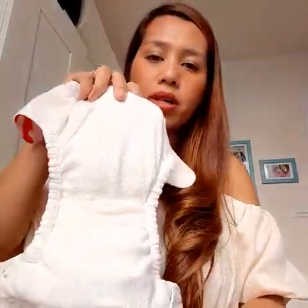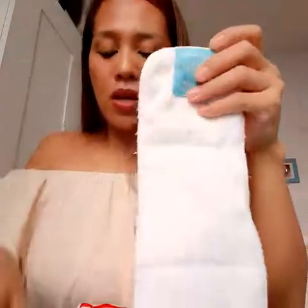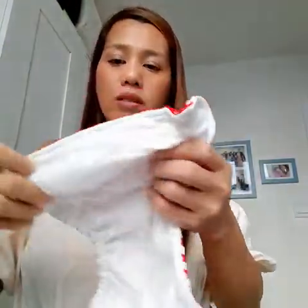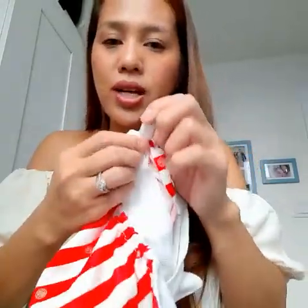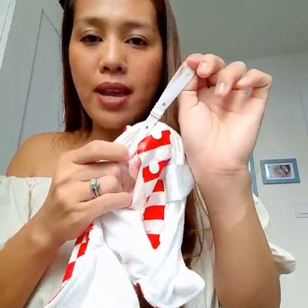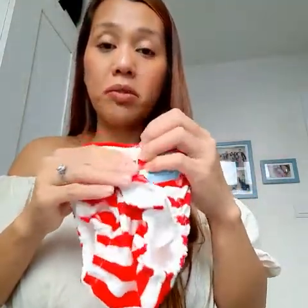The other one is Charlie Banana. Charlie Banana is a little bit more expensive compared to Alba Baby. When you buy Charlie Banana it normally comes with one microfiber insert. The difference with Alba Baby is that for Charlie Banana you adjust the size here, from XS to Large, depending on your baby. Charlie Banana is one of the most expensive reusable nappies on the market.